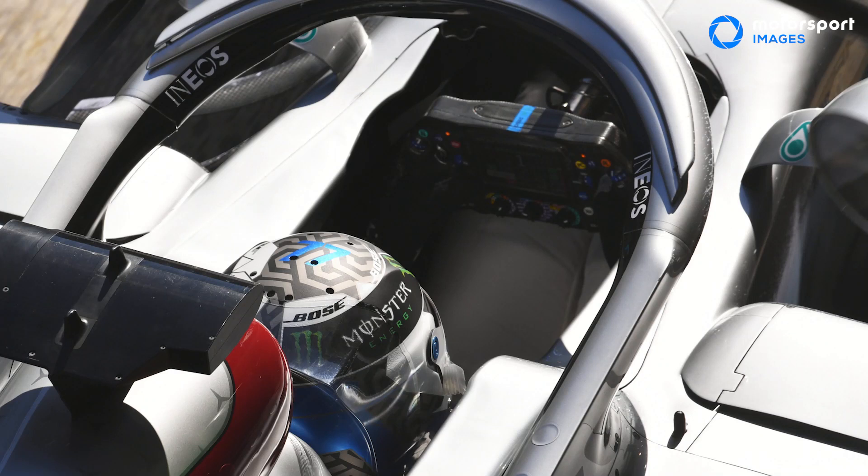The system is called DAS, or D-A-S, Dual Axis Steer, so the driver can not only steer left and right, but also push and pull the steering wheel in. Tim, how is it getting around the regulations in that regard?